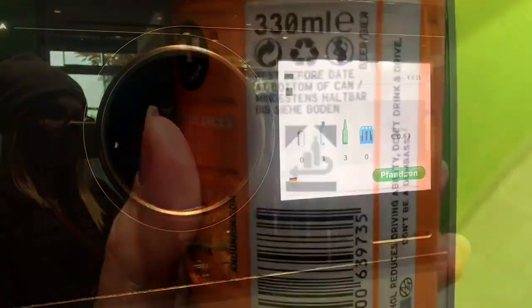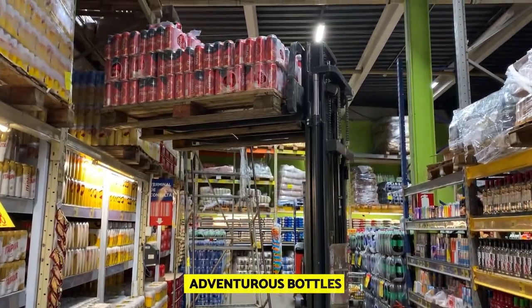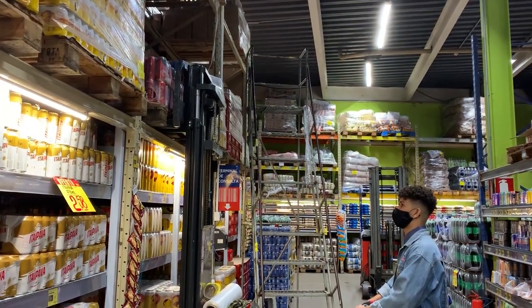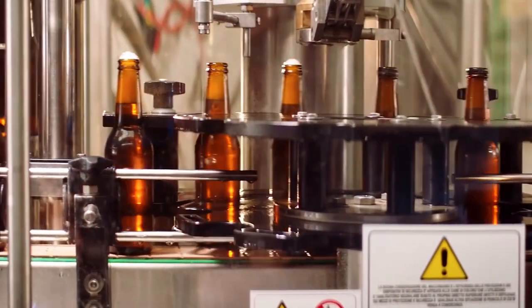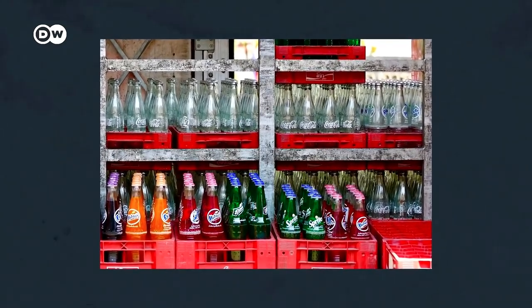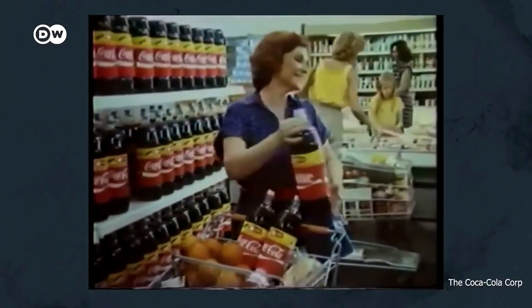Although the Pfand system is just a matter of putting empties into a machine for consumers, what occurs afterwards is more complicated. A long trip begins when a refillable bottle of, let's say, cola is brought back to the store. It is sent by a wholesaler along with a truckload of empty bottles to a sorting plant, where it is placed with other bottles of the same shape before being delivered to a manufacturer who employs that specific type of bottle. It is cleaned, refilled, and then brought back to a shelf. According to the German Environment Agency (UBA), a glass container can be filled up to 50 times without losing quality.